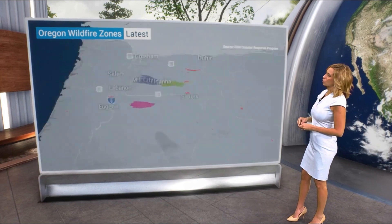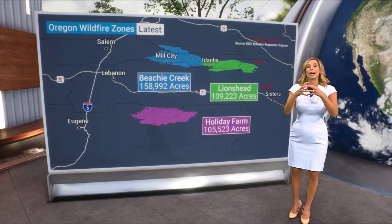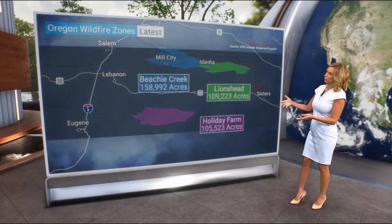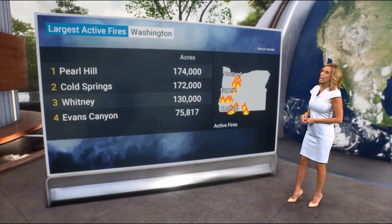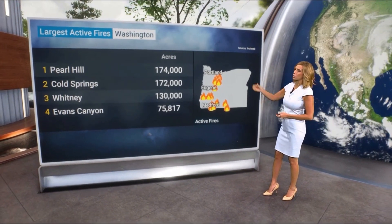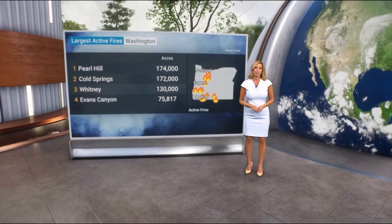The Beachy and the Lion's Head have now combined to become the Santiam Fire, and that's growing as well. We have the Holiday Farm Fire as well. Looking at the acreage in Washington — our largest fires there, with multiple fires over 170,000 acres.